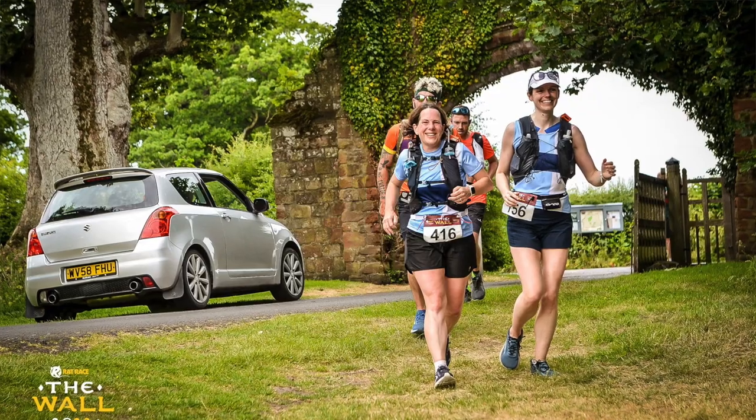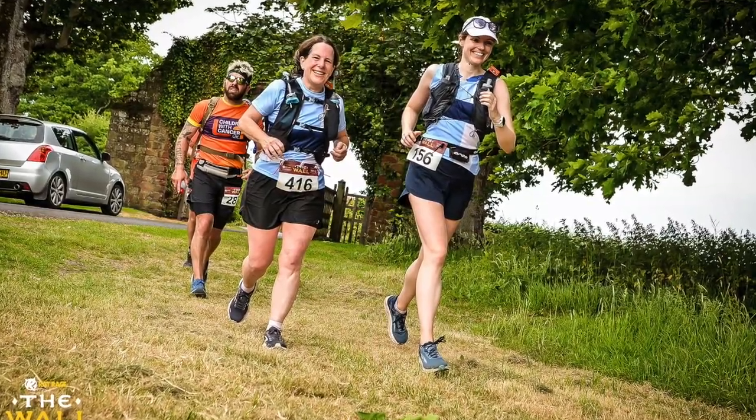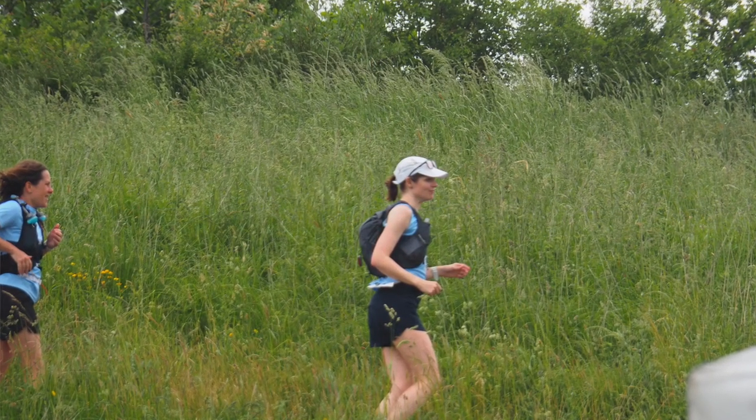In the end it wasn't the blazing sunshine we'd feared, although it was a very hot day. The aid stations were split into two different types. Some were minor checkpoints which generally had just water, some sweets and maybe some crisps.